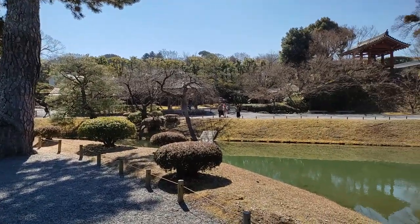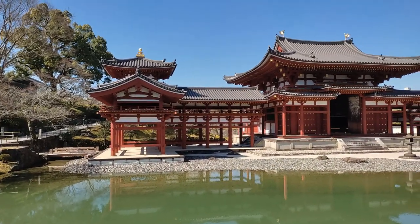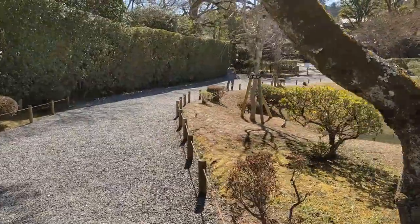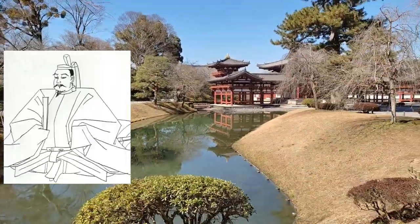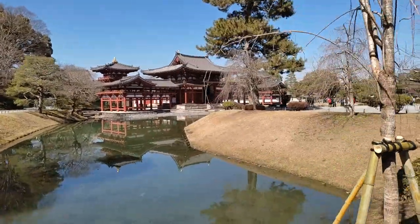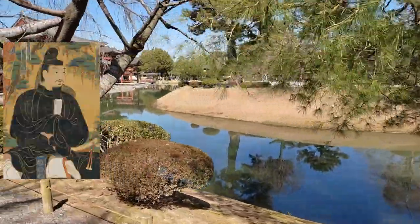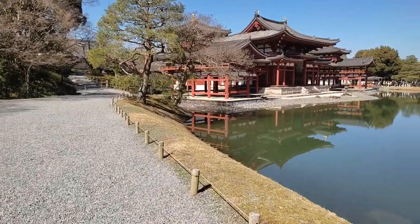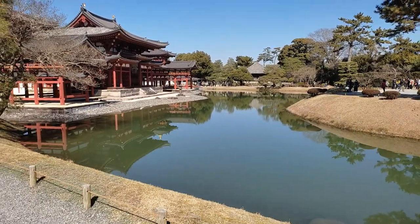The name of Byodouin comes from the teaching that Buddha finds universality in every being and every phenomenon. In fact, Byodou means equal in Japanese. This temple was created by Fujiwara no Yorimichi in 1053. The Fujiwara clan was at the center of Japanese governance from the 7th century till the 12th, founded by Fujiwara no Kamatari who carried out the famous Taika reforms. For generations, his descendants dominated the positions in the Great Council of State, as well as the role of Imperial Regent.